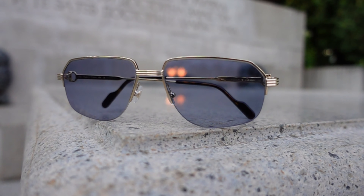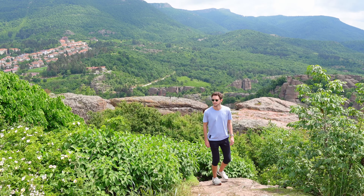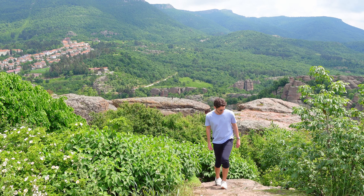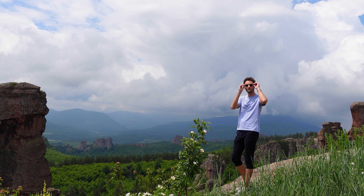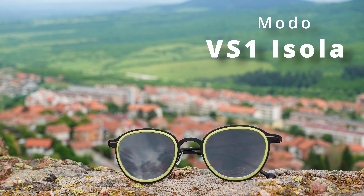I felt really confident wearing them, I felt like I looked good. You need them to be versatile — you need to feel comfortable in a variety of situations. The only time I didn't wear these glasses on the trip was when we were climbing mountains, as these weren't my personal glasses and I didn't want to damage them. All the time I was in Sofia, it was these Cartiers — they were my companion for the trip, and an incredible companion at that.